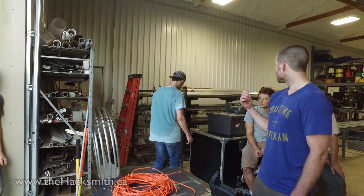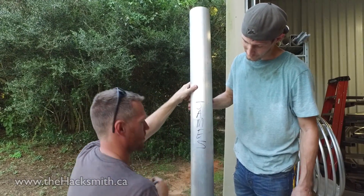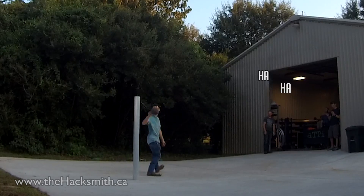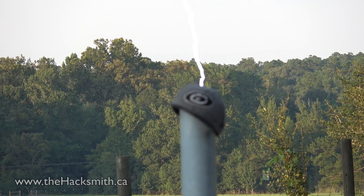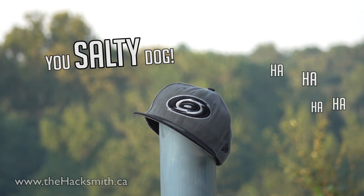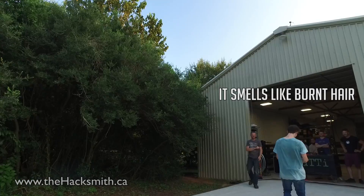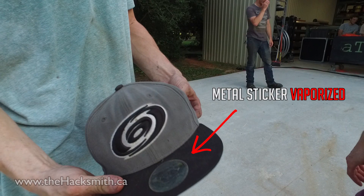Kevin grabs a piece of aluminum pipe for a quick test with the coil. Kevin's hat is placed on the pipe and hit with the Tesla coil. After the demo, the hat smells like burnt hair but has no real damage — it's got more character now.